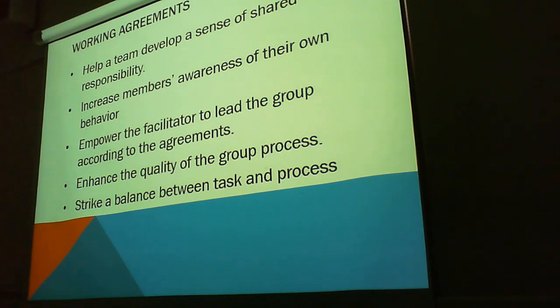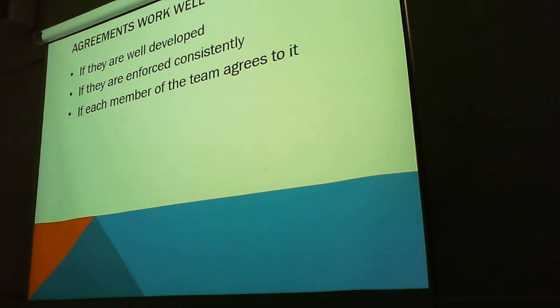We enhance the quality of the group process, and we strike a balance between task and process. Like we said, focusing on one and not the other can be a bit of a problem. Agreements work well if they're well developed and if they're enforced.